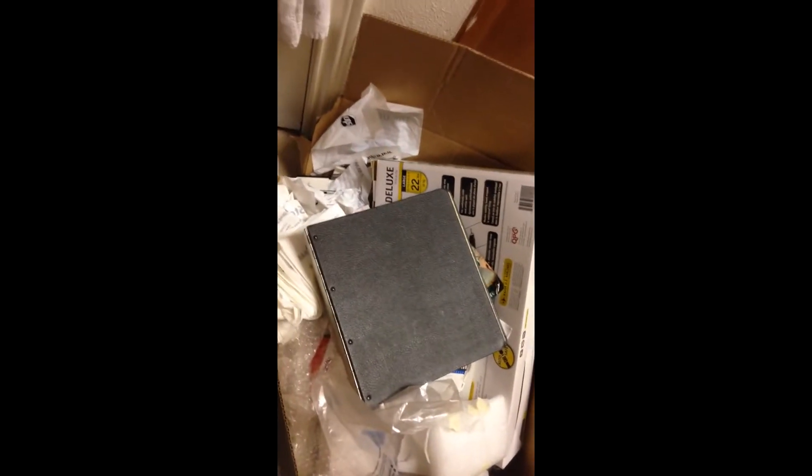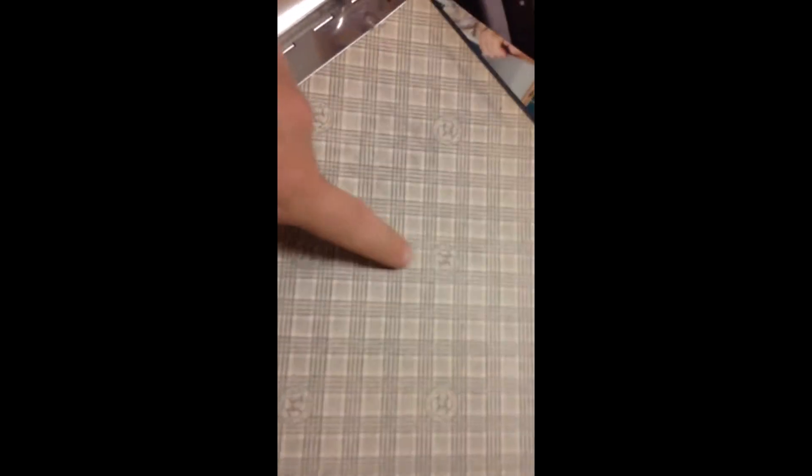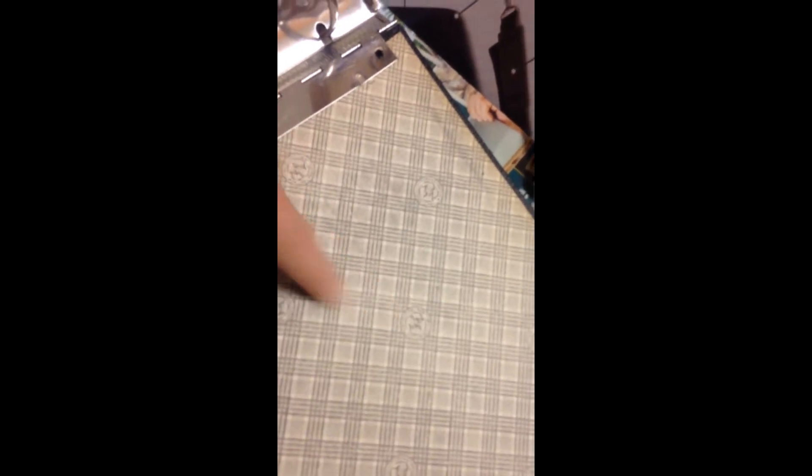I saw this other box real full on top of a dumpster and this caught my eye, so I just brought the box home. I really don't know what's in it yet, but I like this — this is a nice three ring binder. It's kind of vintage looking, it says New York Leaf Corporation or something like that. That's pretty awesome actually. Let's see what else is in here.